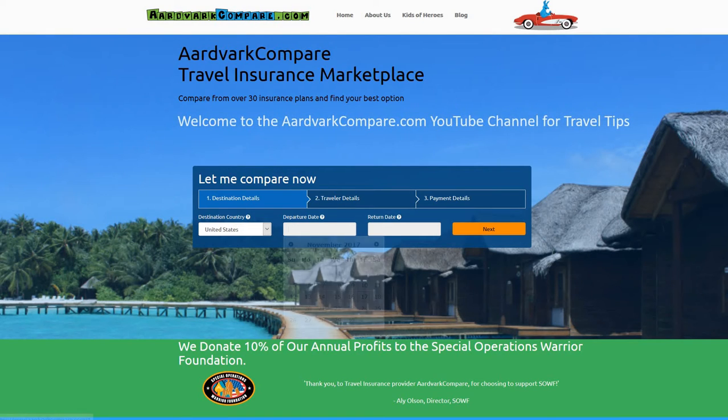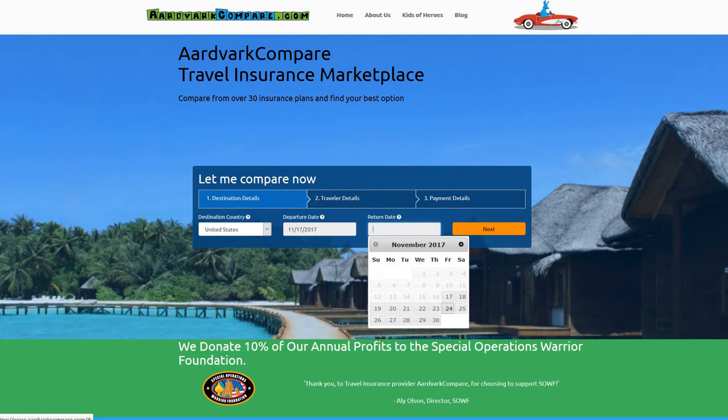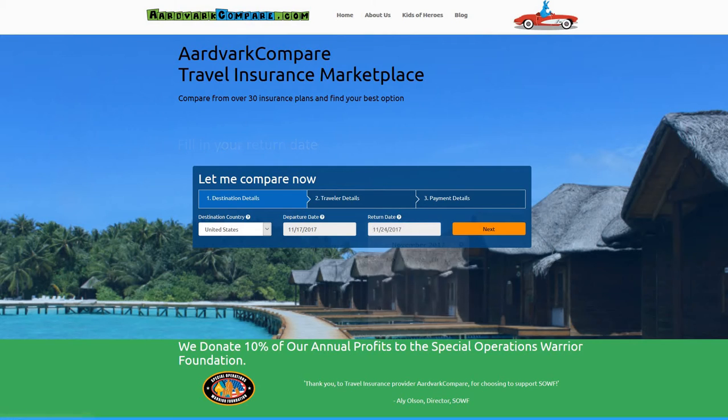Welcome to the AdvarCompare.com YouTube channel for travel tips. I'm Jonathan Breeze, CEO, and this is a short video to go with our blog article on Seven Corners Inbound Choice Travel Medical Insurance, a review.